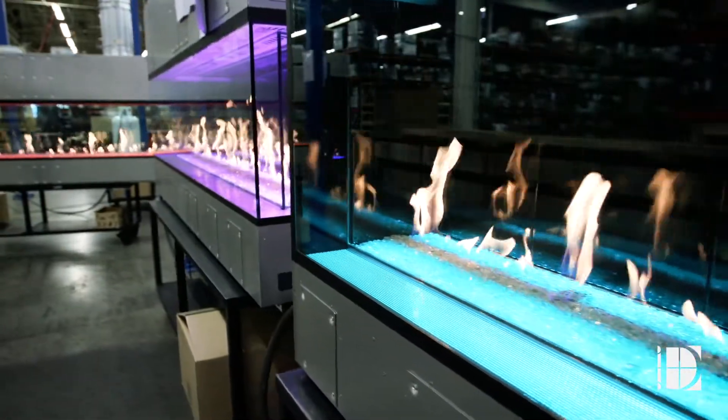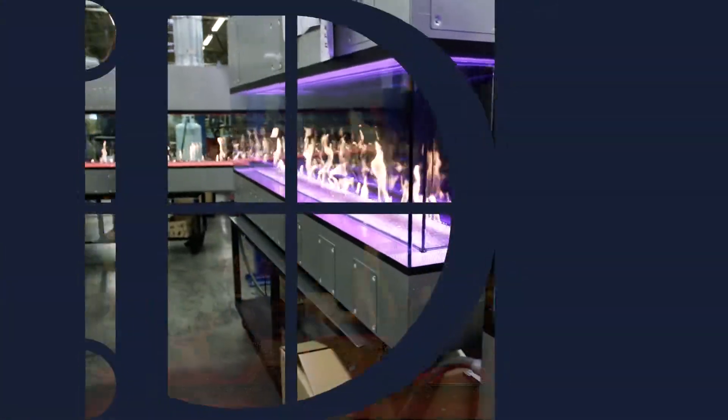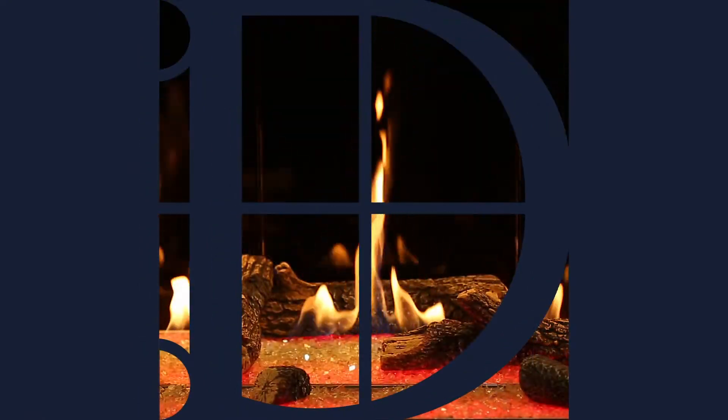We have over a thousand combinations of Da Vinci fireplaces to suit your home exactly to your specs.